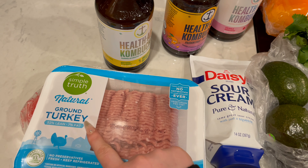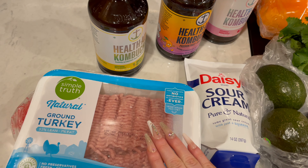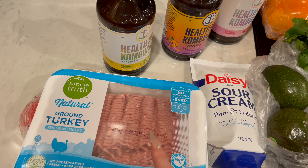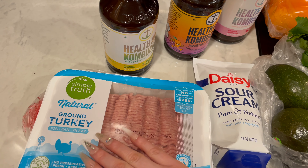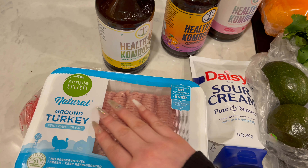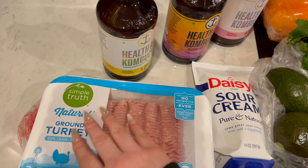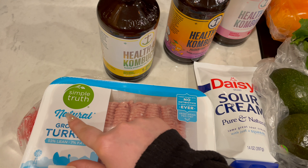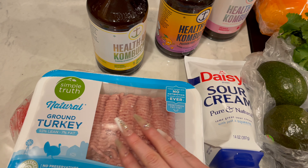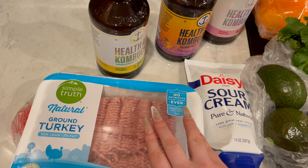I also grabbed some ground turkey, and this is just going to go in the freezer. It was on a massive sale, so we use ground turkey all the time. This is what I use for making spaghetti, so because it was on sale I just wanted to grab it. This is the Simple Truth natural ground turkey.